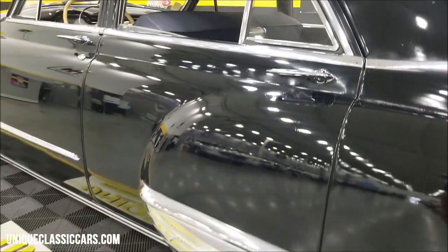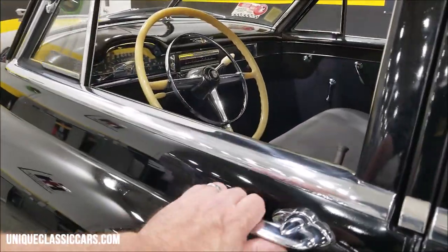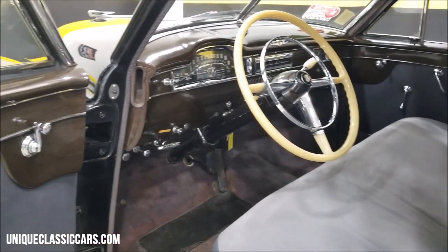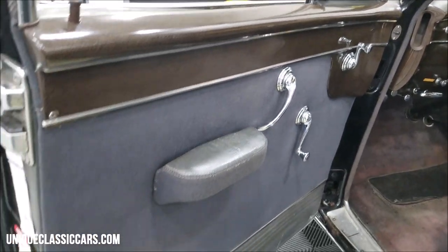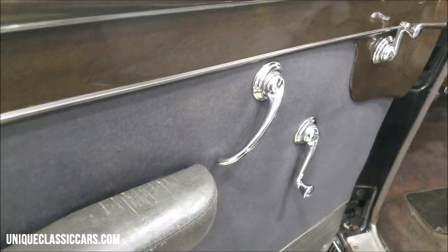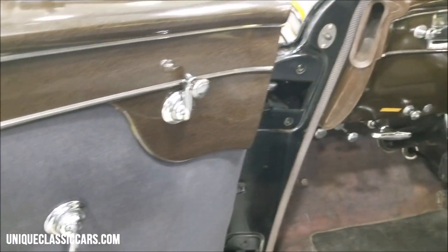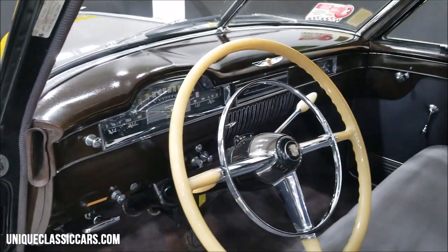Look at how that door closes — barely pushing it at all to get it going. Check out the front — we're going to start this up. Take a look at this door panel, the condition of the sill, and the armrest condition.